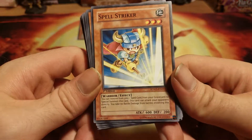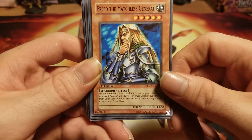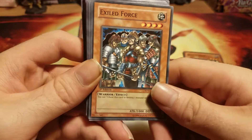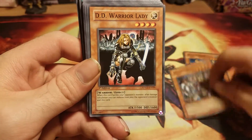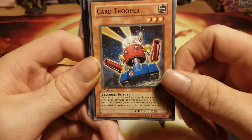We got Spell Striker — not really a great card. Free the Matchless General. Rotting Captain. Ooh, Exile Force — I remember when this card was broken. DD Warrior Lady — I have fond memories of the DDs. Card Trooper.